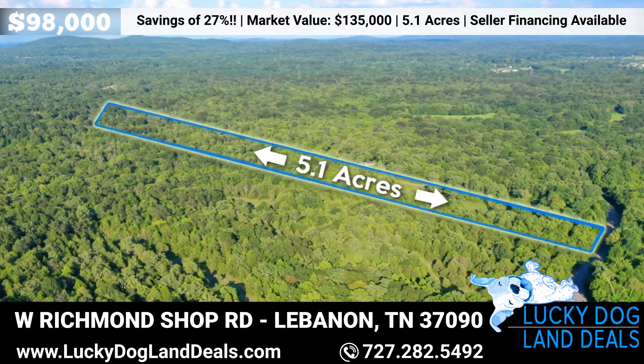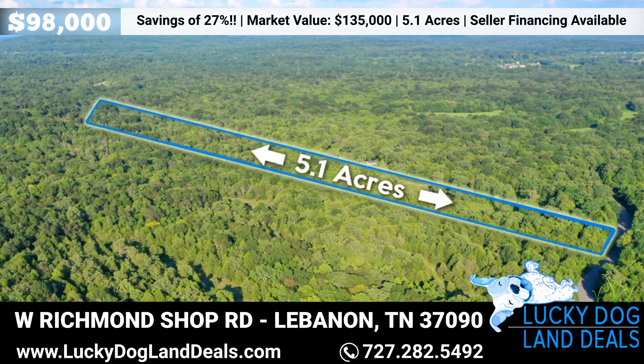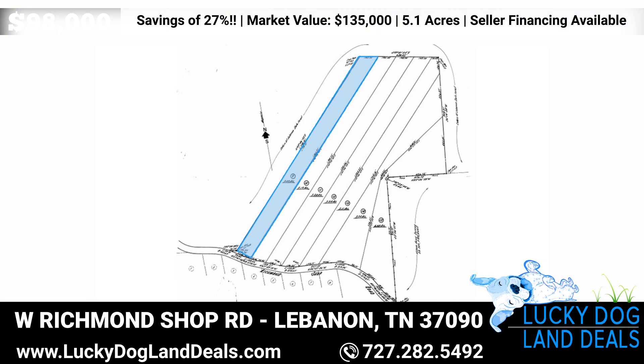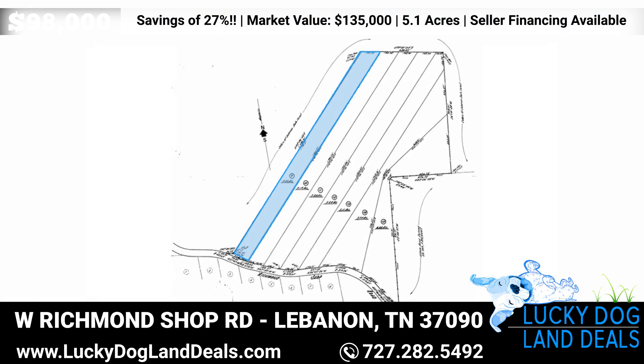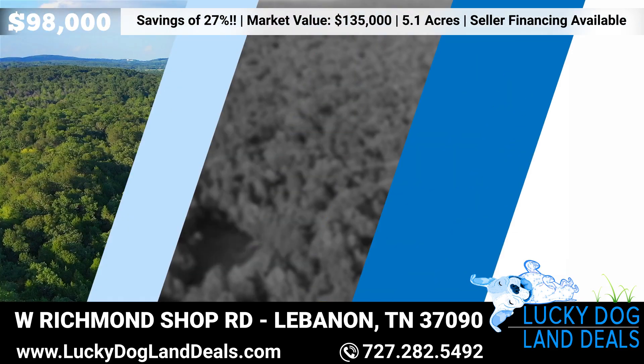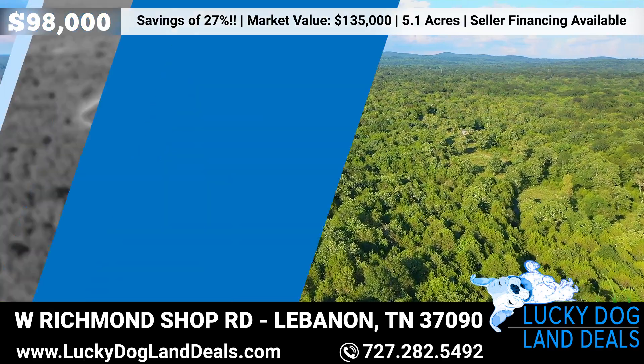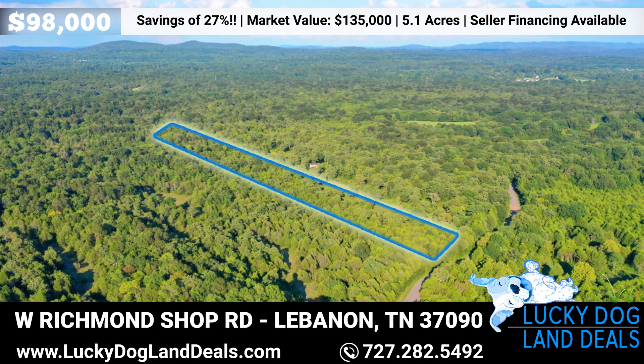This property has a unique shape, extending across 5.1 pristine acres, allowing for endless possibilities. It has been surveyed and is zoned A-1, allowing for both single family or a mobile home. It is partially cleared and ready for you to start building your dream home. City water and electric are available at the lot line.